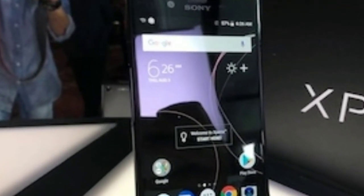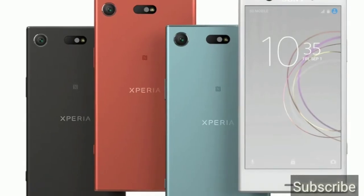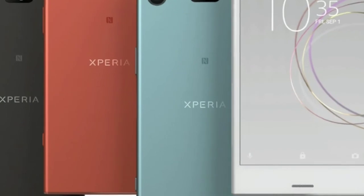Sony has launched a new phone — its name is Sony Xperia XZ1. As you all know, Sony launches two phones every year.